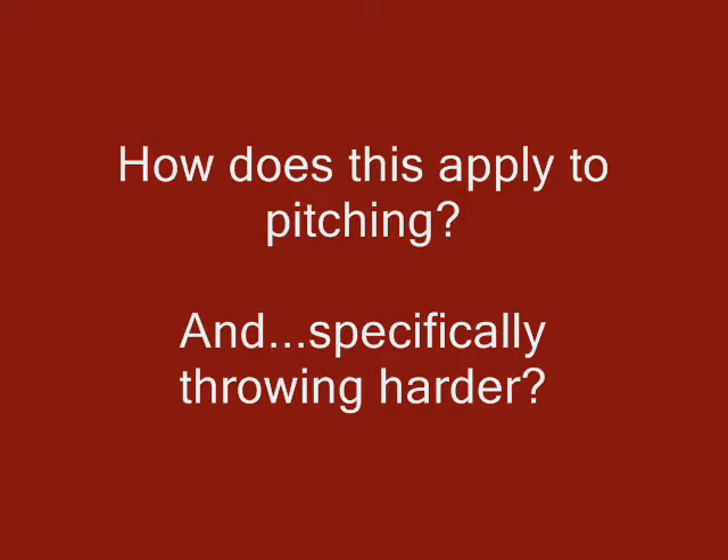So how does this apply to pitching, and specifically to throwing harder? Let's go ahead and look at some examples now.